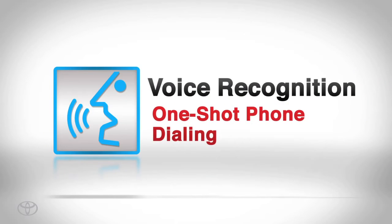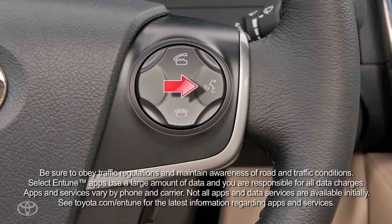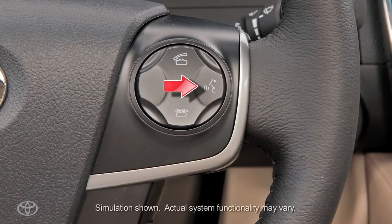With one-shot, hands-free phone dialing, you can dial by speaking in one uninterrupted sentence using the Voice Recognition feature. To dial in one shot, press the Voice Recognition button on the steering wheel.